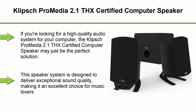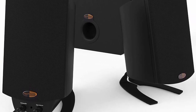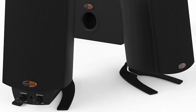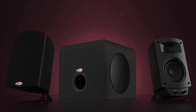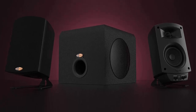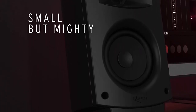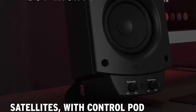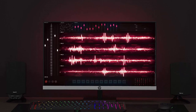Top 5. Klipsch Pro Media 2.1 THX Certified Computer Speaker. If you're looking for a high-quality audio system for your computer, the Klipsch Pro Media 2.1 THX Certified Computer Speaker may be the perfect solution. This speaker system is designed to deliver exceptional sound quality, making it an excellent choice for music lovers, gamers, and anyone who demands top-notch audio performance. One standout feature is its THX Certification — the speakers have been rigorously tested to meet the strict audio performance standards set by THX, ensuring an immersive and accurate audio experience.